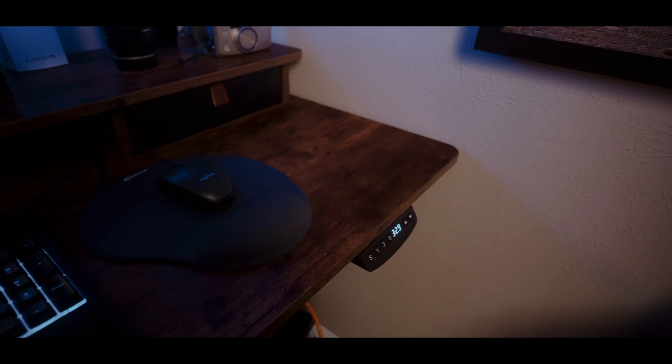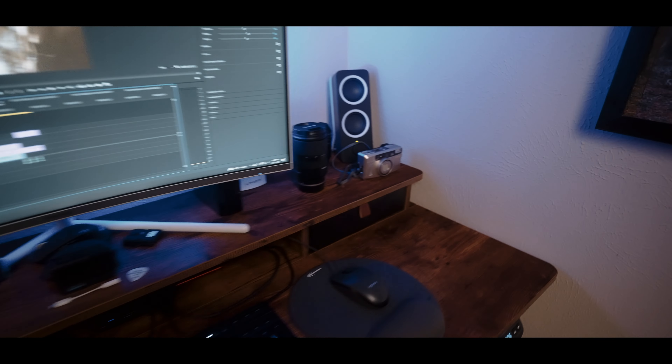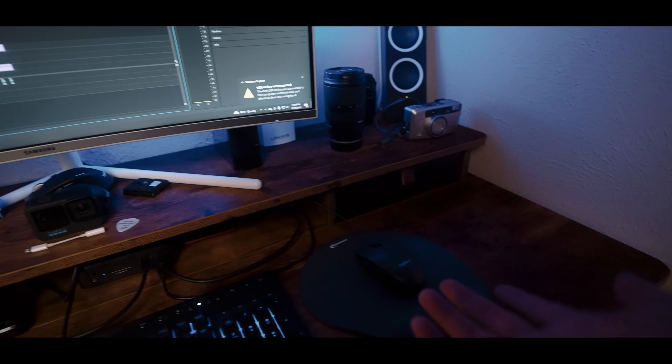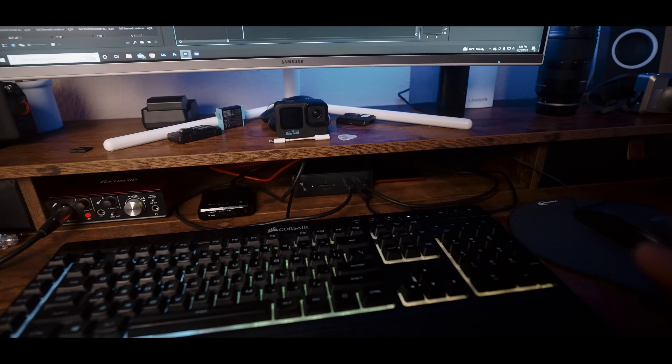The cool thing is I have the height settings saved so I can bring it all the way down to the lowest setting, like if I'm sitting down, to make sure my desk is set up so I can edit easily. Then I can bring it up to a higher point so the computer is a little bit higher, and I can also adjust it manually to find the perfect height.